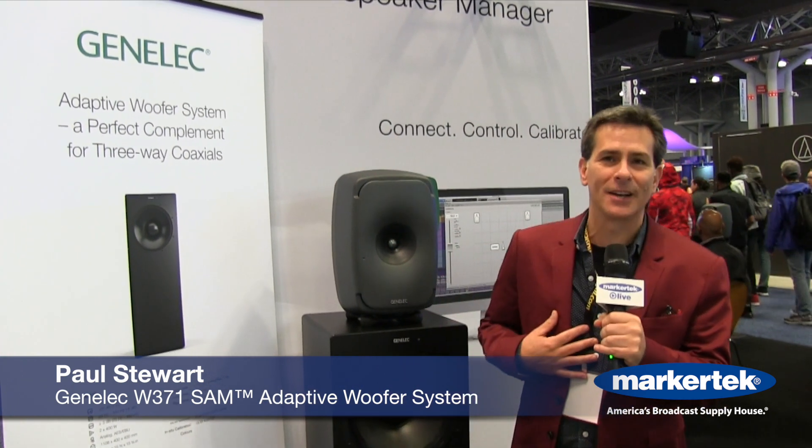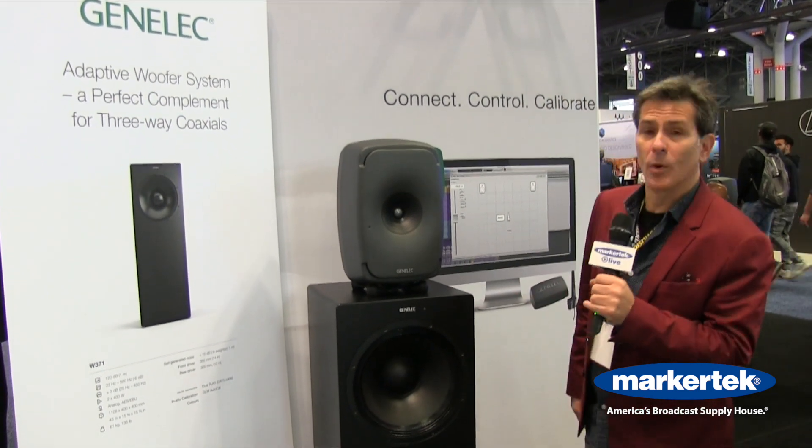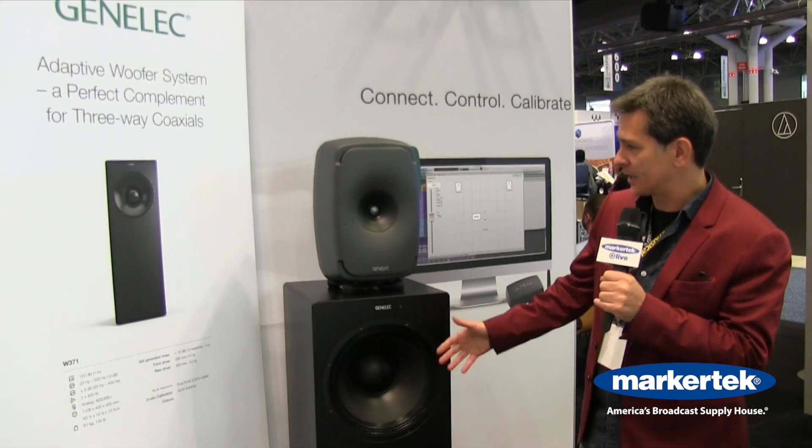Hello from day two at the 2019 AES show here in New York City. I'm Paul Stewart from Genelec, and we are showing off our brand new adaptive woofer systems, part of our one series of products.